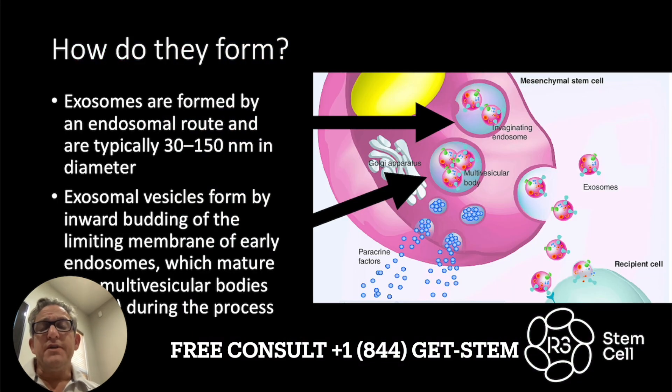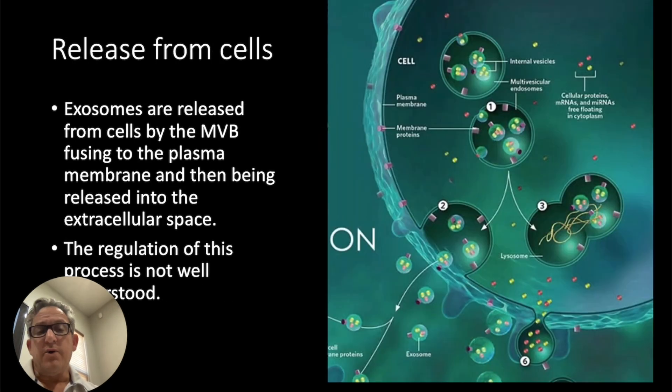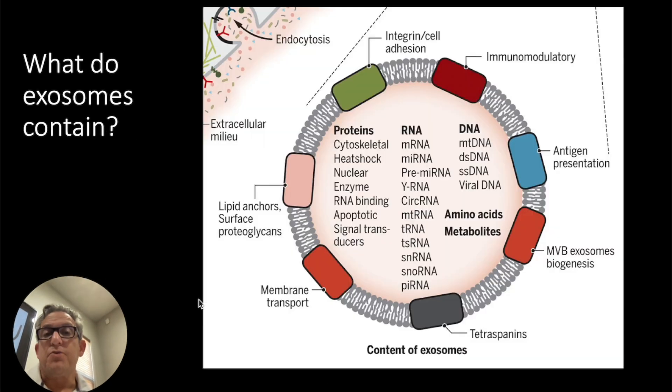Now, how are they formed? You can see here there's a cell, and in it there's a multivesicular body. That is liposomal-bound, formed by an endosome inside the cell route. They're formed by inward budding of what's called the limiting membrane, and it matures into the multivesicular body, and eventually it gets excreted from the cell. A multivesicular body forms, then it migrates to the plasma membrane, and releases all of its contents, which includes exosomes.